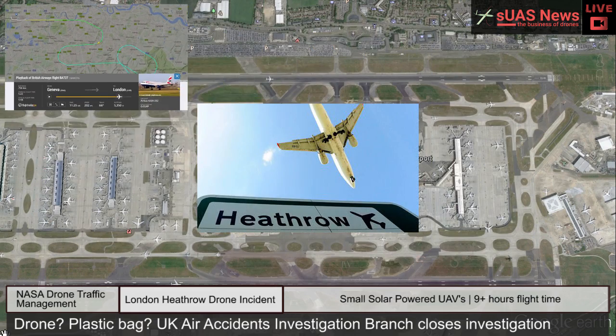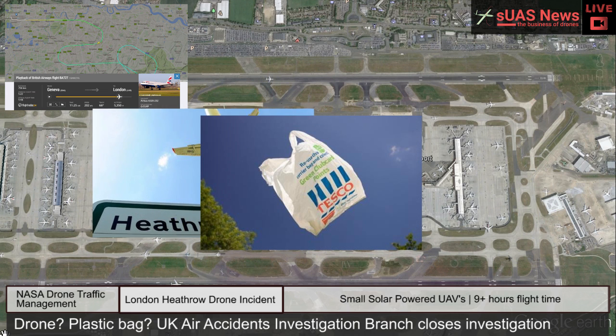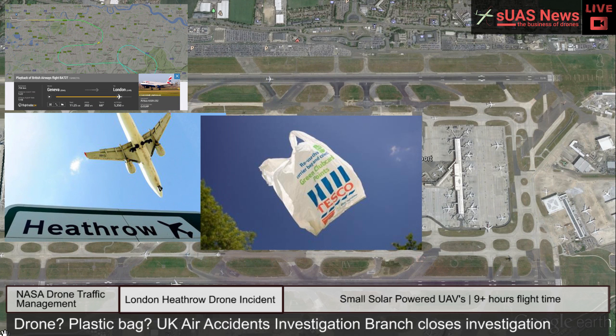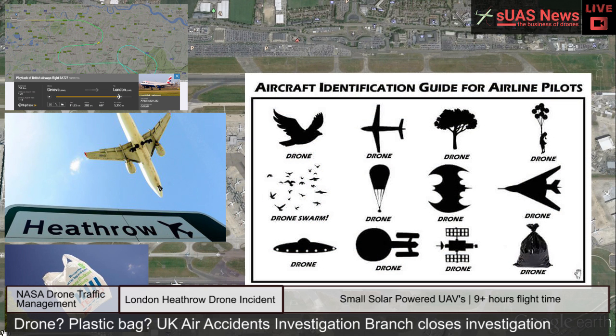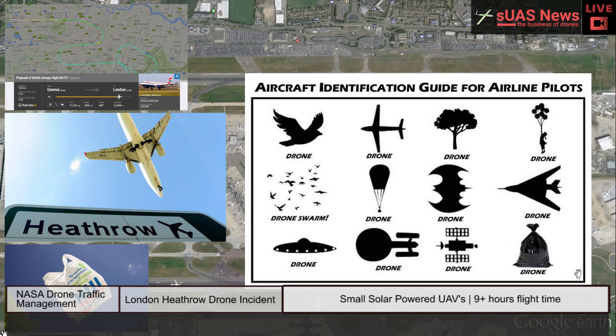The airliner was on approach to London Heathrow Airport when the pilot reported that something had struck the front of the aircraft. After initial inquiries by the UK Air Accidents Investigation Branch, the branch reported that there was insufficient information on what object was involved, and has subsequently closed the investigation due to lack of evidence. The idea that this was in fact a plastic bag was widely reported last week.